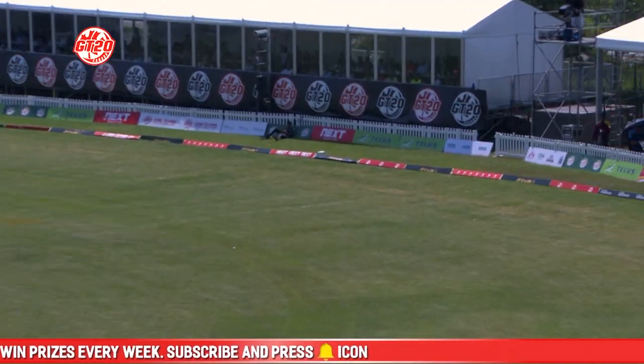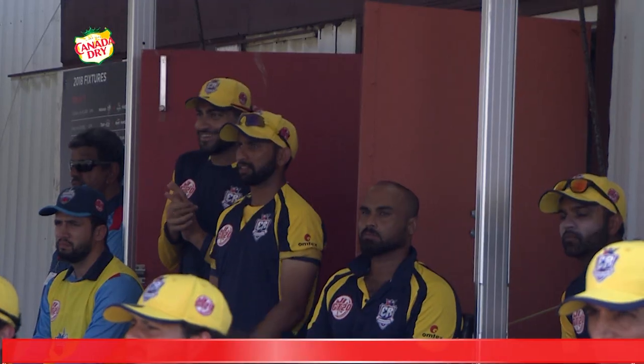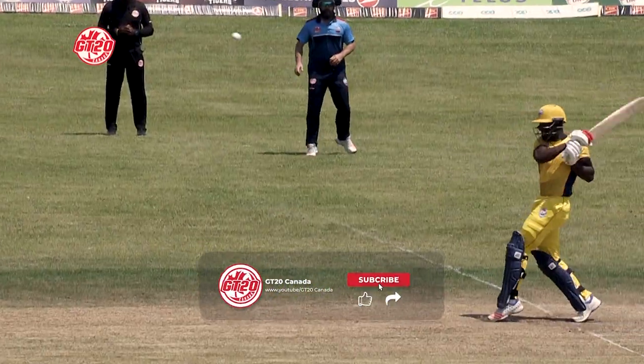And again, this time mid-wicket — a couple of bounces into the advertising triangle. Short ball dispatched once again. Short hand jab by Andre Fletcher, and he holds the ball.